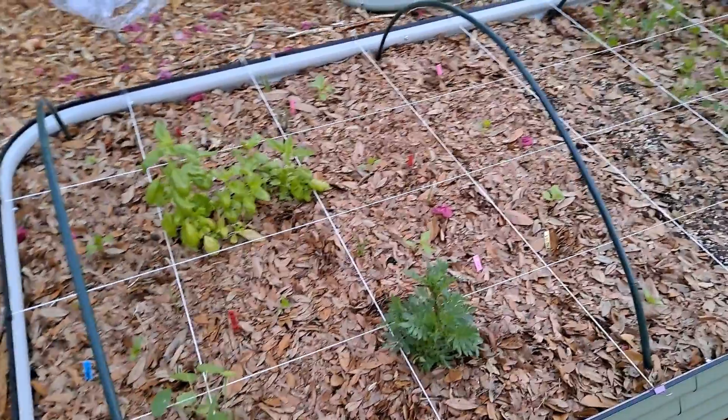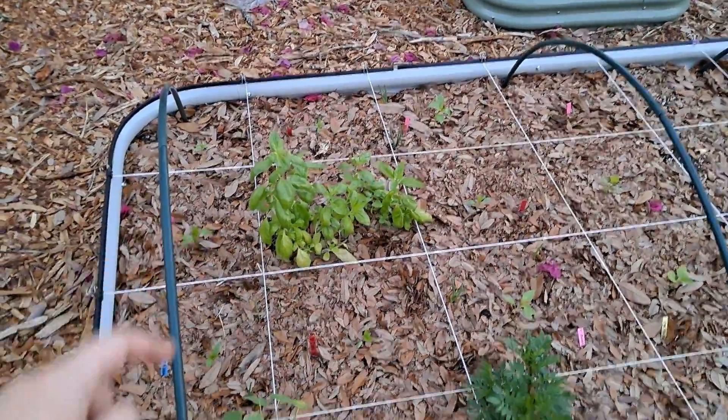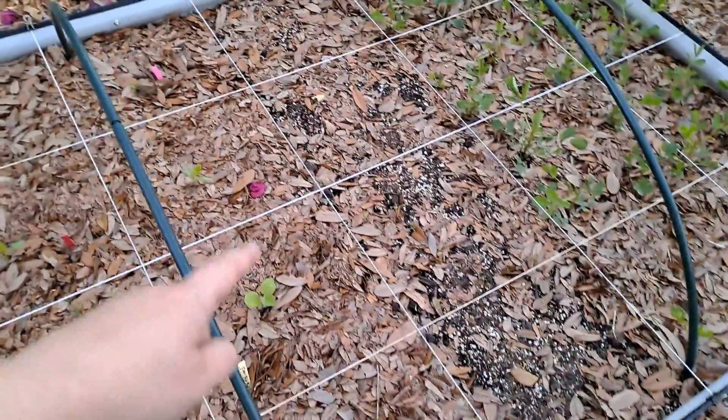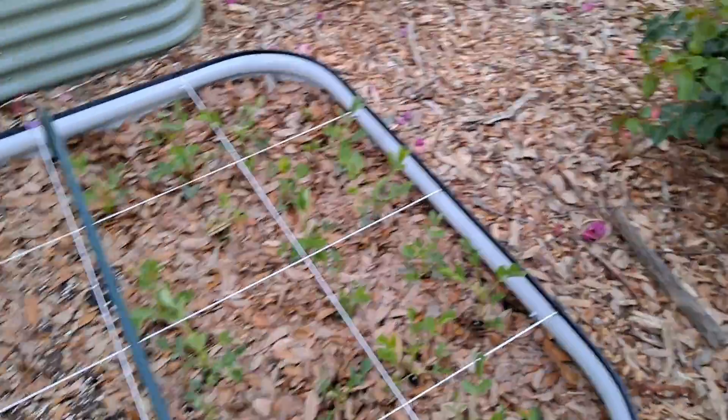Here's another bed with peppers all in it — there are peppers all around a basil plant. There are some eggplants in this row. And we got our peanuts for the squirrels.